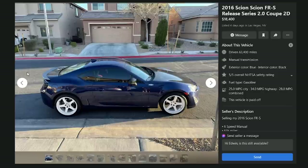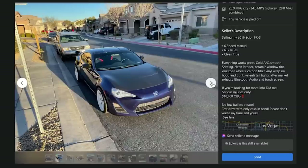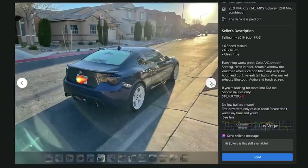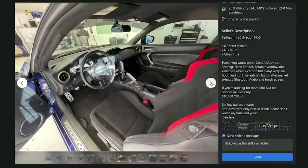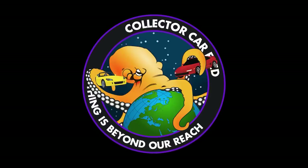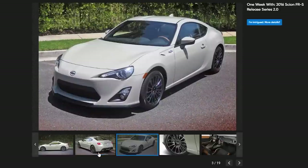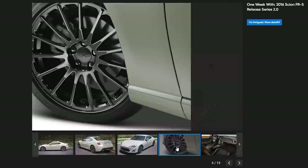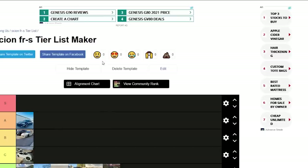A 2016 RS 2.0 FRS for $18,400 with 63,000 miles, six-speed manual, paid off, clean title, everything works great. The RS 2.0 is a limited numbered series — it looks just like a regular one but has a numbered plaque inside. However, the owner took off the special wheels and put on garbage, and added a bunch of carbon fiber. D.